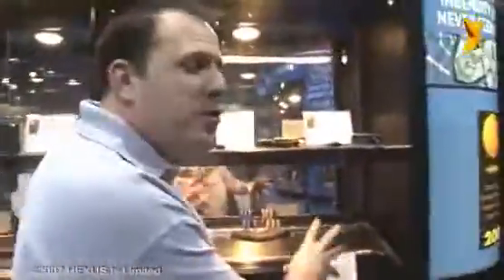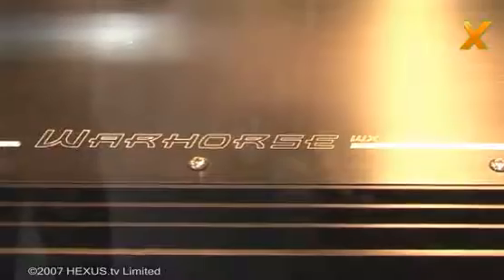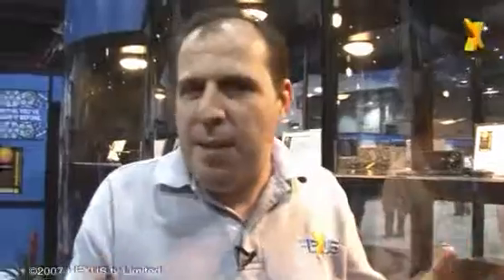It's also DVD-capable, so the kids can argue about what they want to watch. Now we've got the mother of all subwoofer amplifiers — this is the Kicker, with patent-pending Warhorse technology. This thing delivers 10,000 watts RMS at two ohms, which in layman's terms means it's going to make your brain come out of your ears.